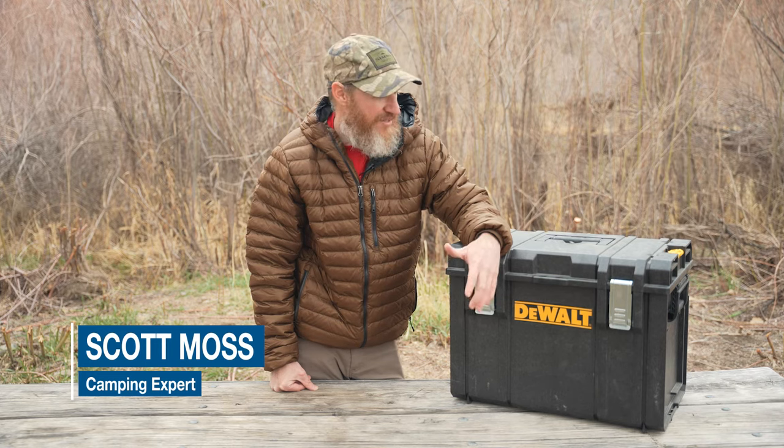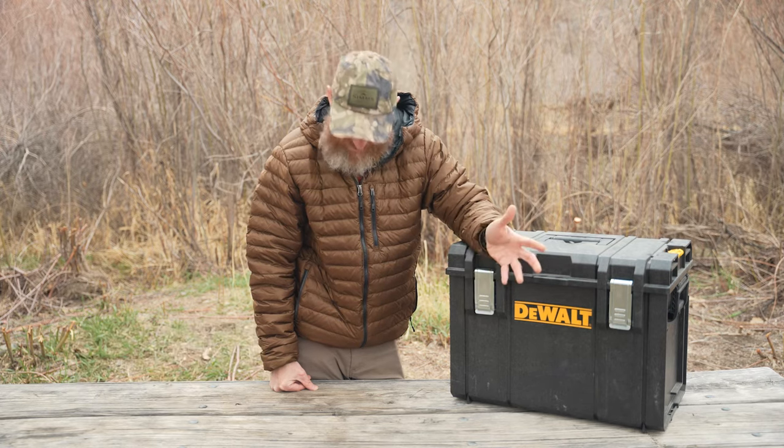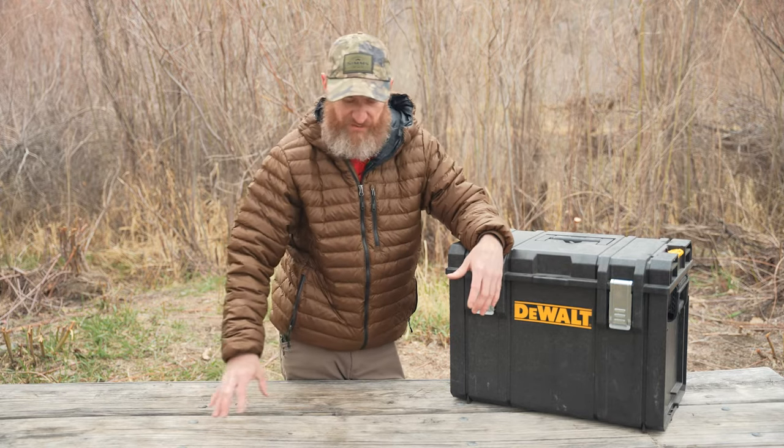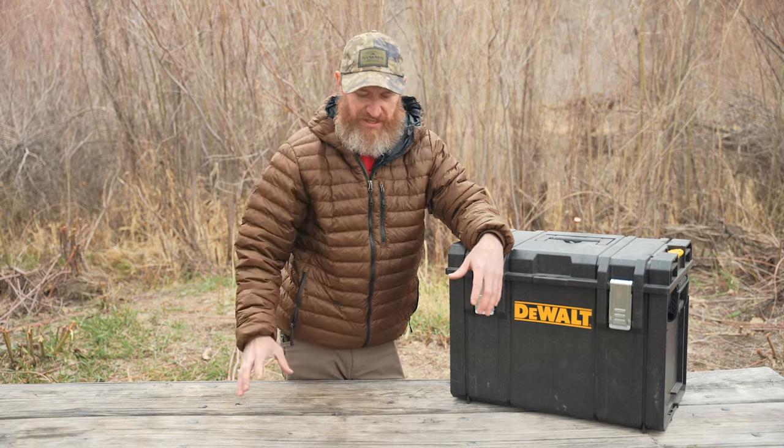Hi, I'm Scott Moss with North 40 Outfitters. I work at the Westside Great Falls store. Working in the camping section, one of the questions I get is: I have this stove, I have these pots — how do you make a kitchen?